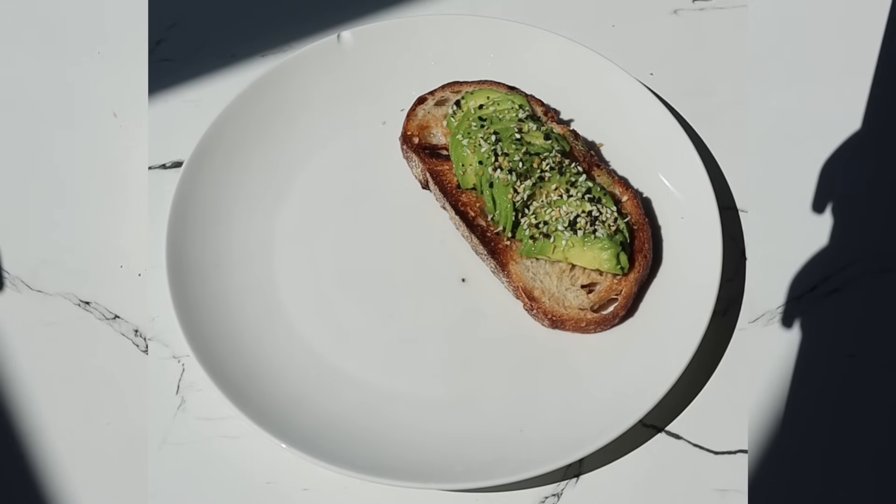Adding on everything bagel seasoning, which is fantastic — you're adding sesame seeds, poppy seeds, dried garlic, and dried onion. This diversity is great for the gut microbiome. The microbiome thrives on diversity, so adding bits and bobs of different ingredients here and there is fantastic.